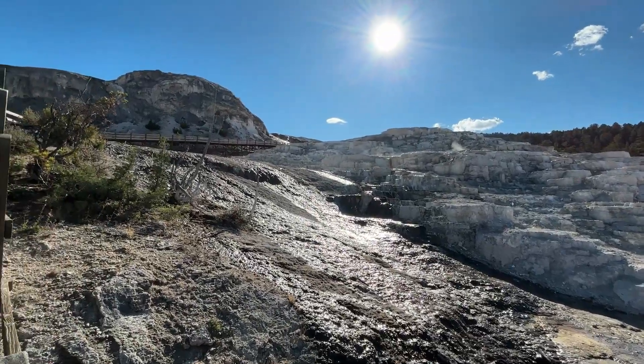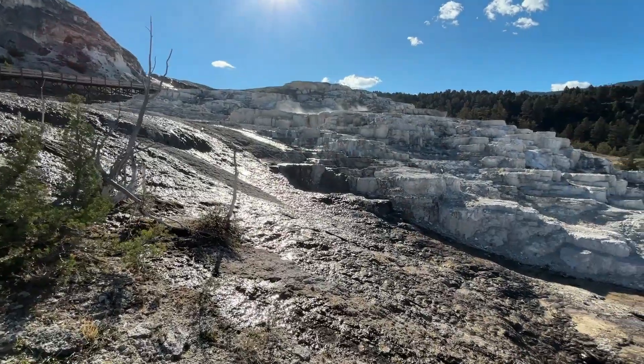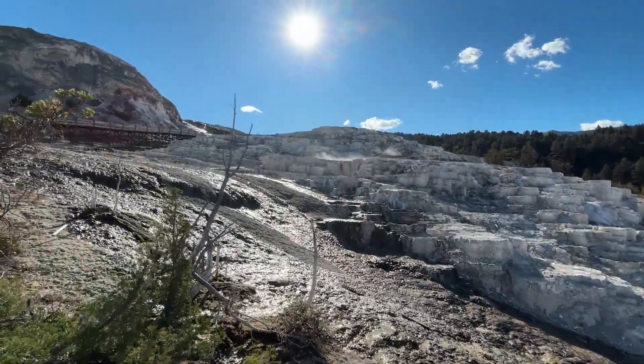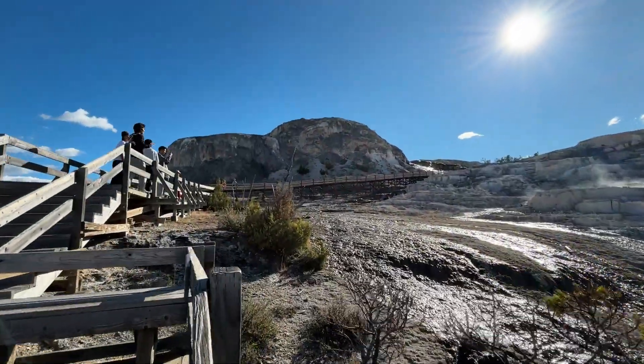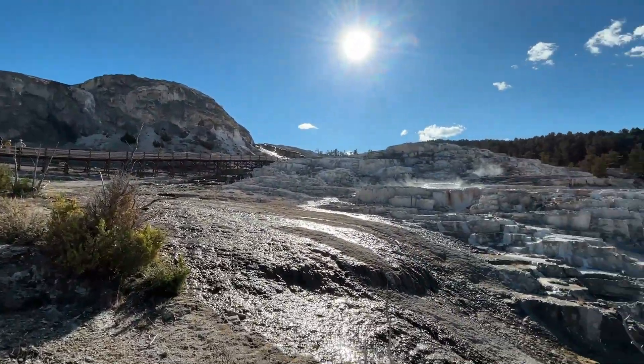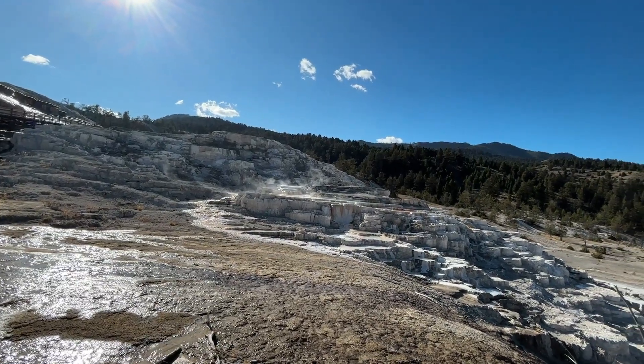When hot, mineral-rich water from deep below seeps upward and meets this rock, it dissolves it, then deposits it again at the surface — drop by drop, year after year — forming the brilliant white terraces that cascade down the hillside like frozen waterfalls. But these frozen waterfalls are far from still.